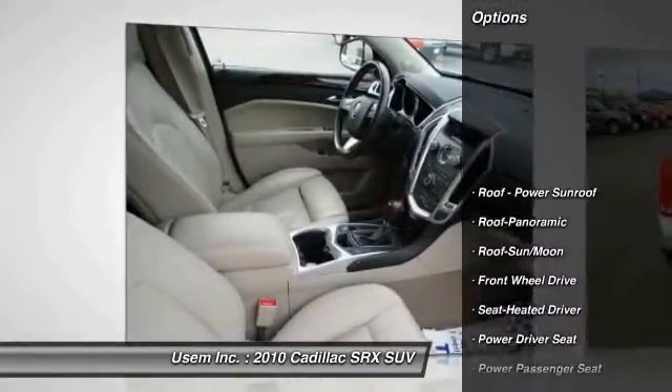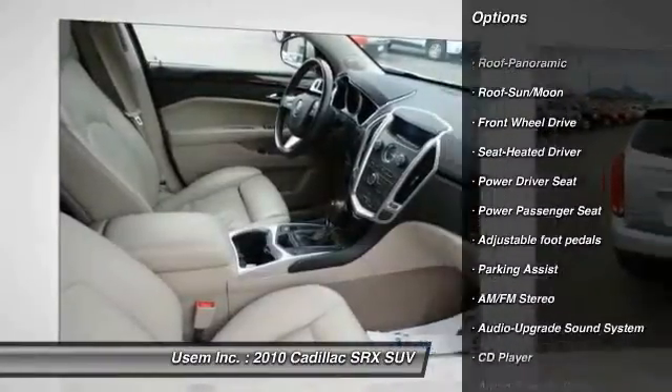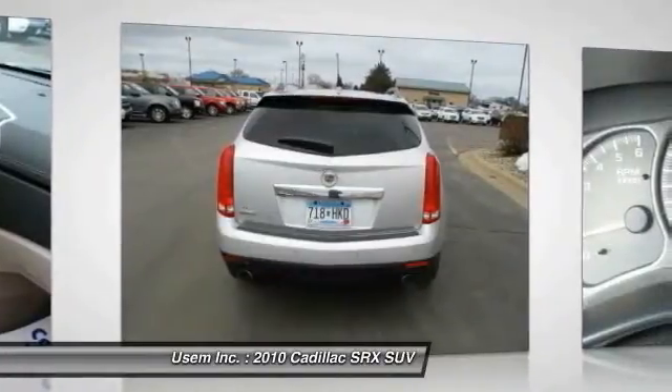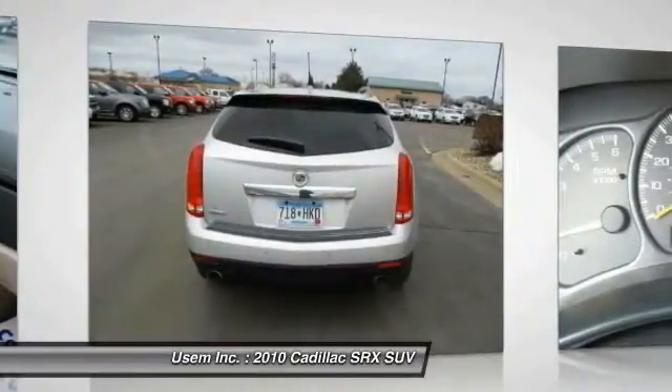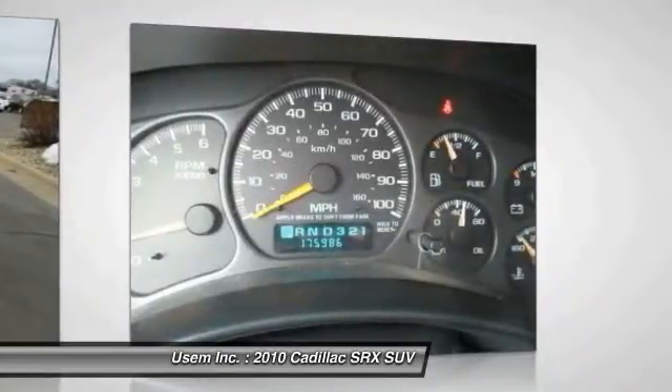Here are some of this vehicle's great options: power passenger seat, traction control, anti-lock braking system, moonroof, Bluetooth wireless data link for hands-free phone, power steering, air conditioning, HomeLink garage door opener, aluminum wheels, and cruise control.